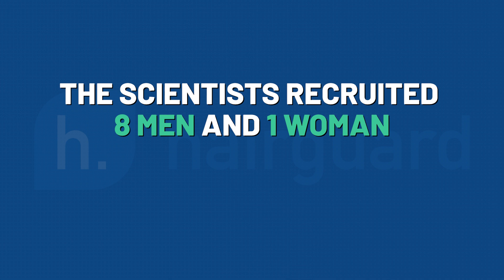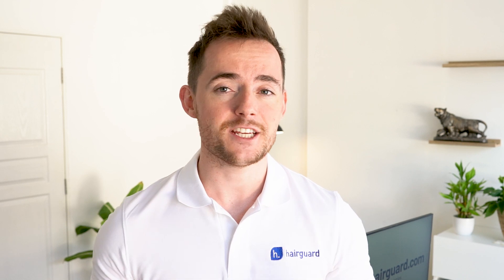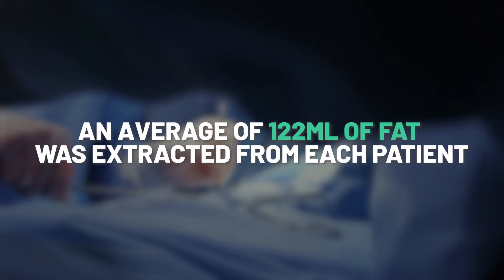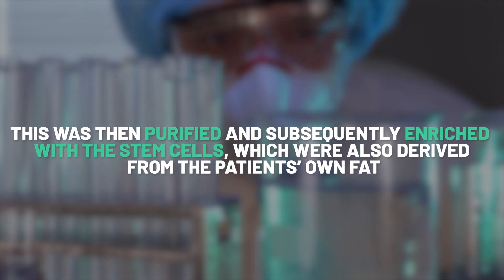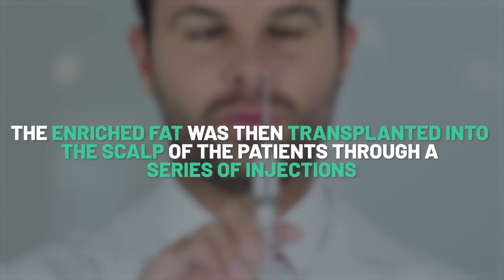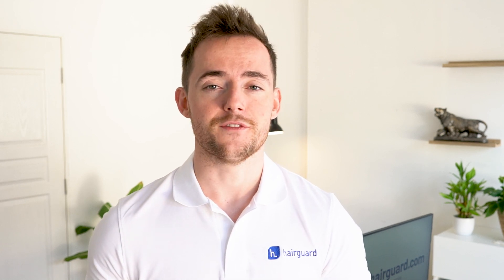The scientists recruited 8 men and 1 woman with pattern hair loss, aged 18 to 55, spanning the entire spectrum of hair loss from mild to severe. An average of 122 milliliters of fat was extracted from each patient, purified, and subsequently enriched with stem cells also derived from the patient's own fat. The enriched fat was then transplanted into the scalp through a series of injections, and patients were followed up for varying lengths of time — from a minimum of 8 weeks to a maximum of 32 weeks, which is roughly 7 months.